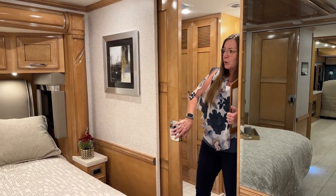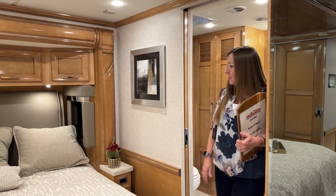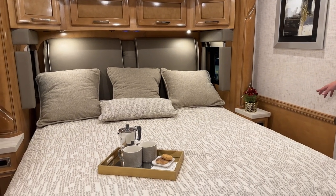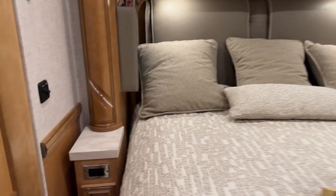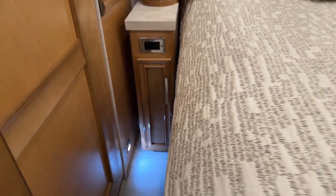This is a beautiful king-size bed — an RV king at 72 by 80 inches — with 110 outlets and USB ports at the nightstand, a water bottle holder down below, and plenty of room to keep your cell phone plugged in next to you at night.